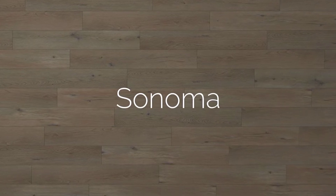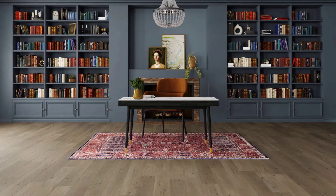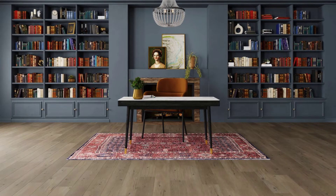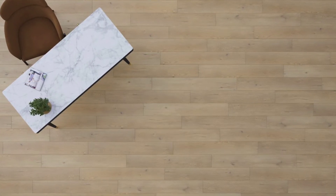Introducing Sonoma. Capturing the classic look of oak and hickory, Sonoma combines all the character and allure of both species in one pattern and is available in a 7 by 48 inch vinyl plank format.